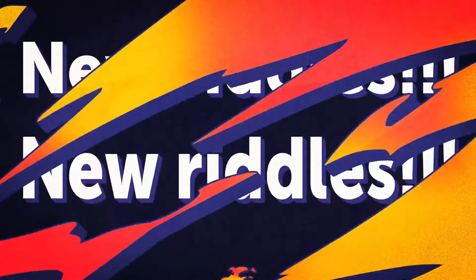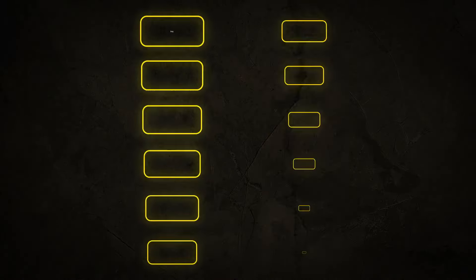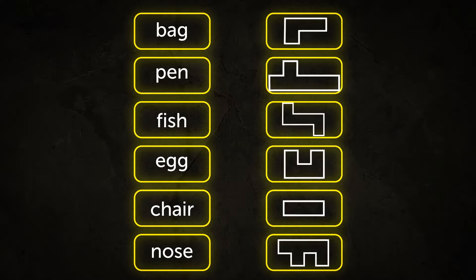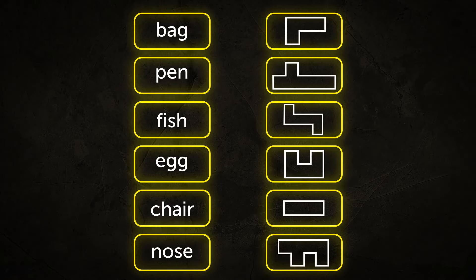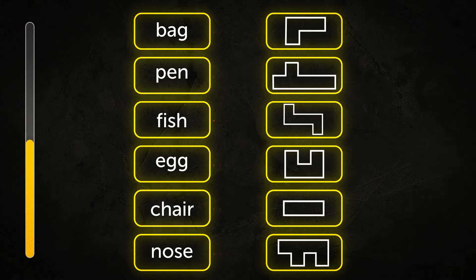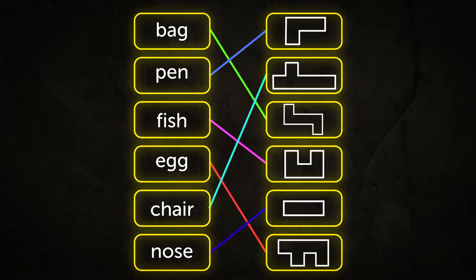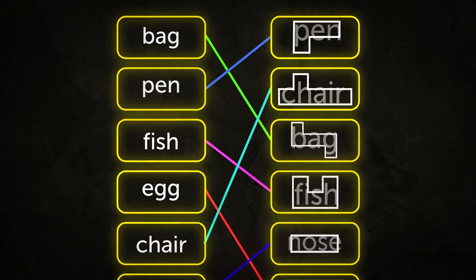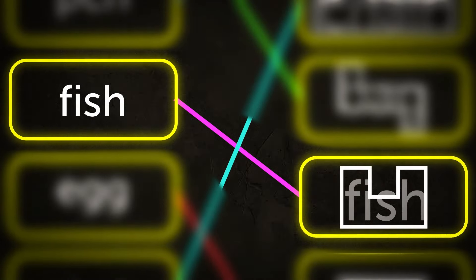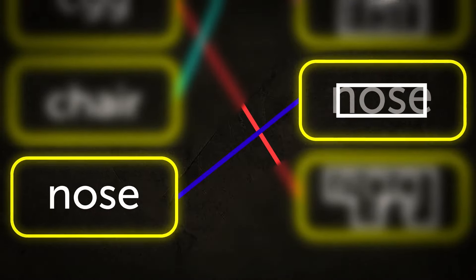These riddles are going to be a bit different — no witches, detectives, or whatever. Take a look at this picture: on the left you've got a set of words not linked to each other; on the right, weirdly shaped geometrical objects. Your task is to match each word to the corresponding objects. It's necessary to look for external similarities between words and pictures — this is called word recognition. We recognize words as a whole, not by individual letters, which is why we can read abbreviations and recognize familiar words even if letters are missing.